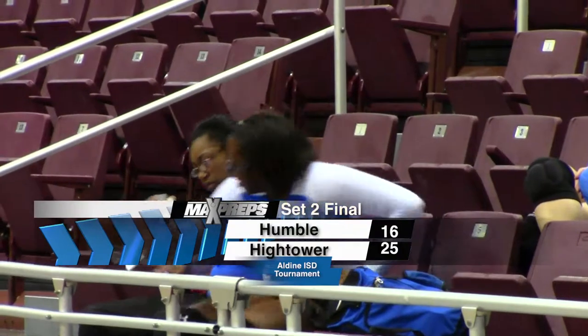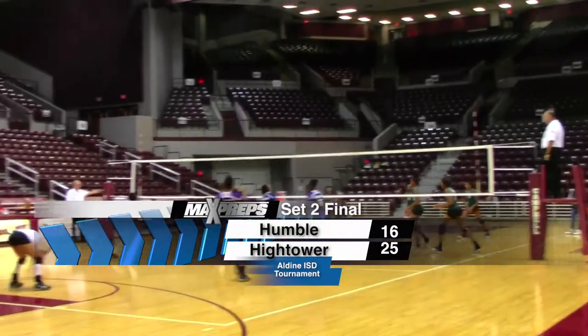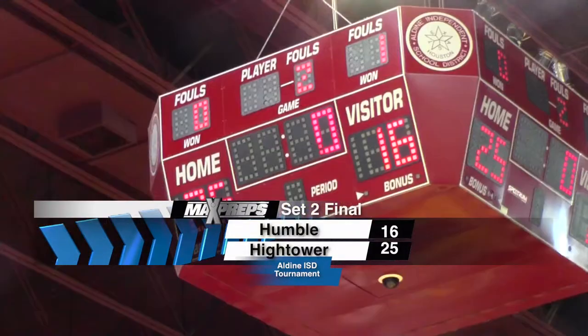Lady Canes don't let up in the second set, and thanks to this shot by Denisha House, Hightower coasts to win the second set, 25-16.